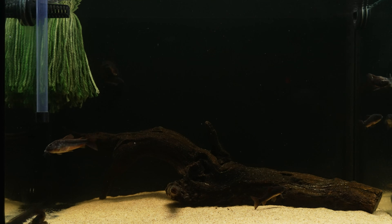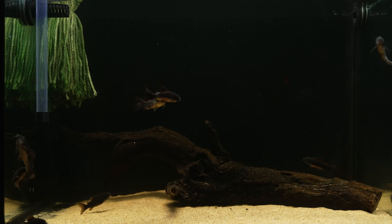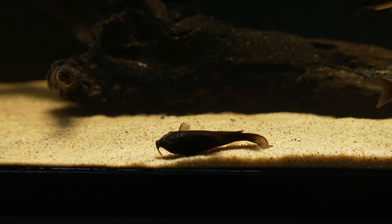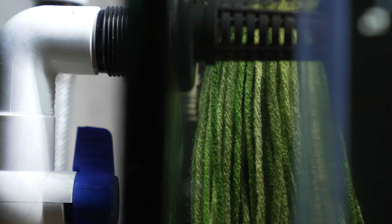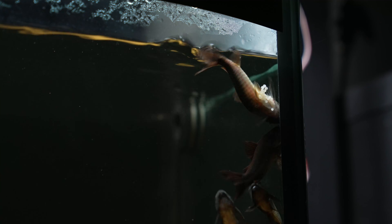The males intensely pursue whichever female or females are actively producing eggs. She chooses one and cue the T-pose. After a brief pause, the female takes off to find a place to deposit the eggs. They showed no interest in the spawning mop, except as a barrier to hide their eggs behind. Instead, she opted to place them primarily in or near the corners of the tank glass.